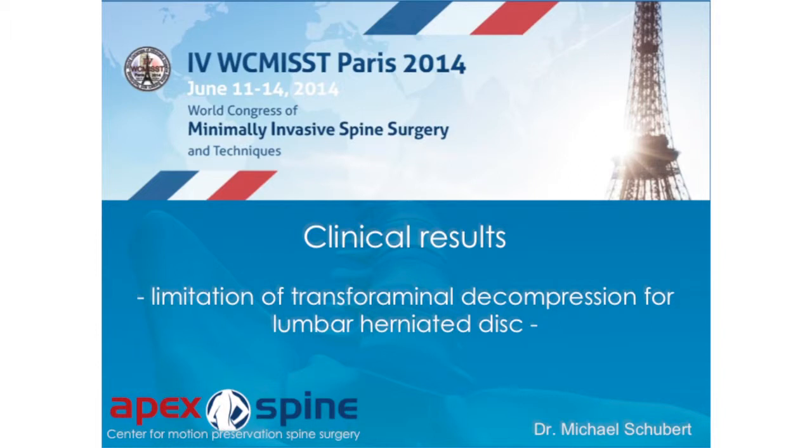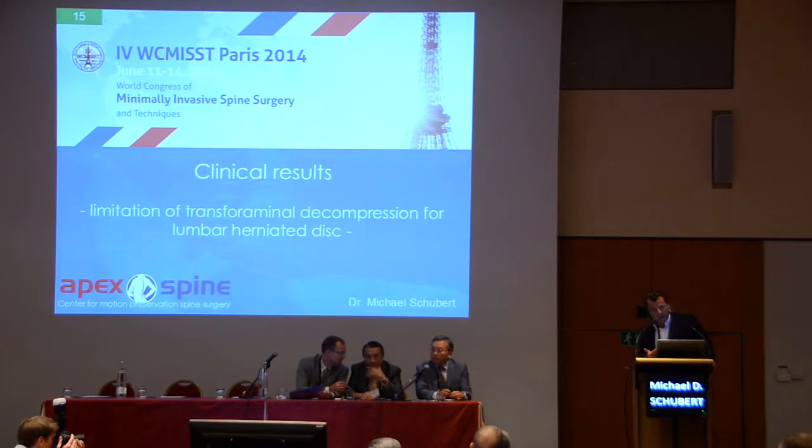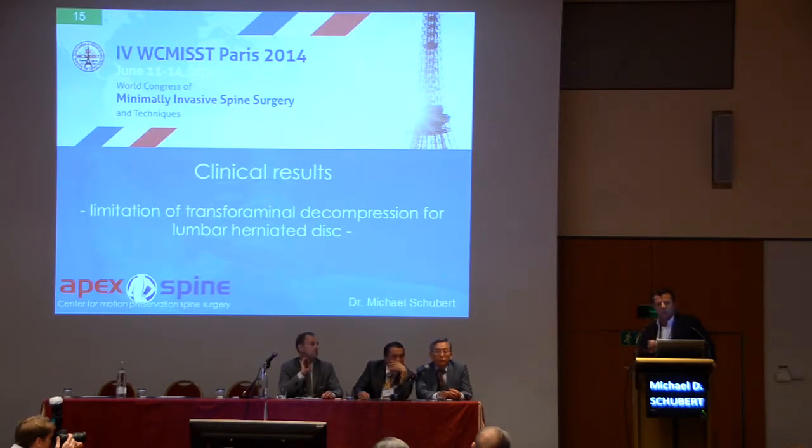I will tell you something about my clinical results and also about the limitations of the transforaminal endoscopic decompression and removal of disc herniations. The other approach is the interlaminar procedure. Personally, I do not like the interlaminar procedure, because in the literature the risk of dural leakage complications is much higher than through the transforaminal approach. That is the reason I always try to do everything transforaminal.